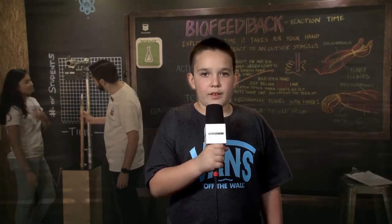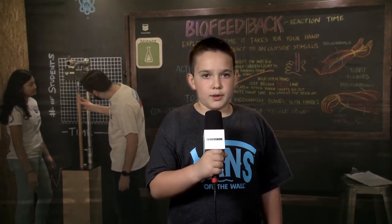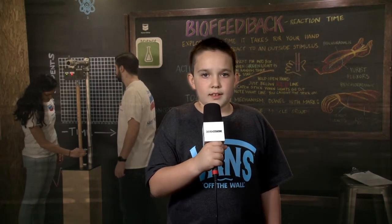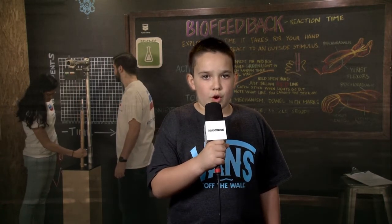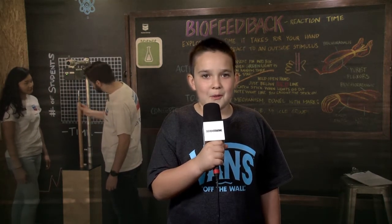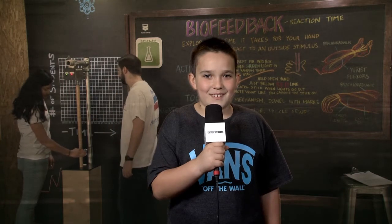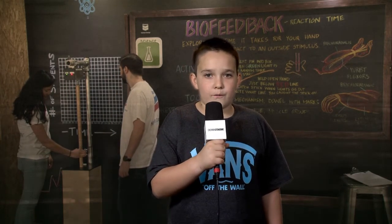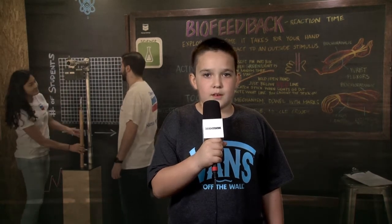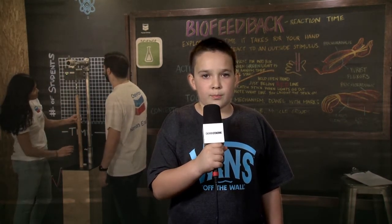There are a lot of fun things to do here, like the biofeedback exhibit. We get to measure how fast or slow our reaction time is by catching a stick as it begins to fall. Your brain sends a signal to your hand, and if you're fast, the stick won't fall far. All I gotta say is I must be a ninja — whenever you play golf or any other sport.